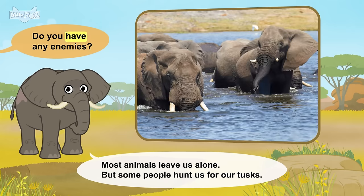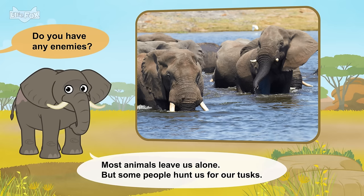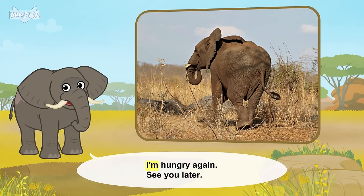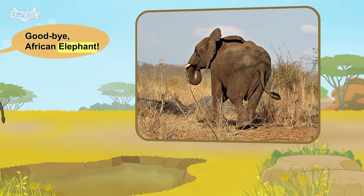Do you have any enemies? Most animals leave us alone, but some people hunt us for our tusks. I'm hungry again. See you later. Goodbye, African elephant.